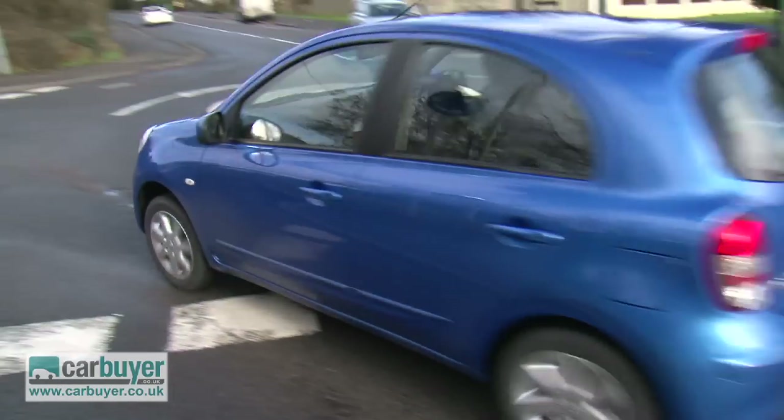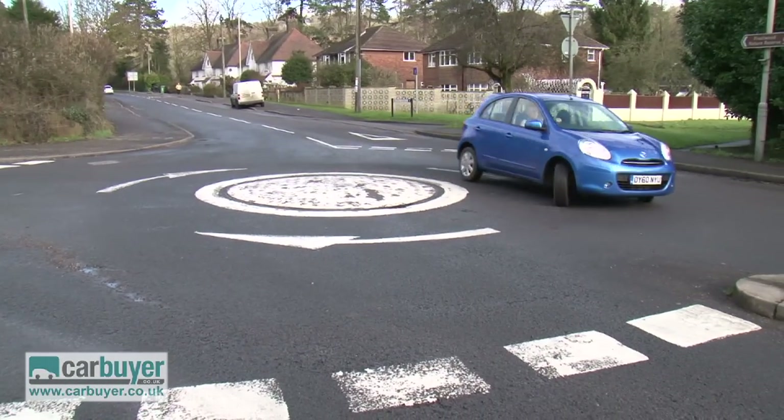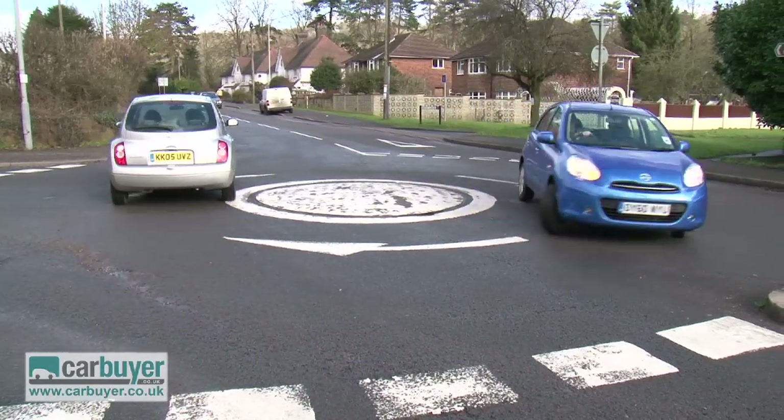I quite like just driving around a mini roundabout — look at this, I don't think there are many cars you could do this in. I think I better stop because I'm starting to annoy other drivers.